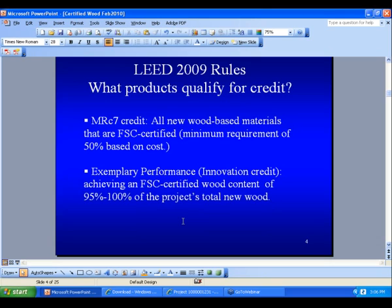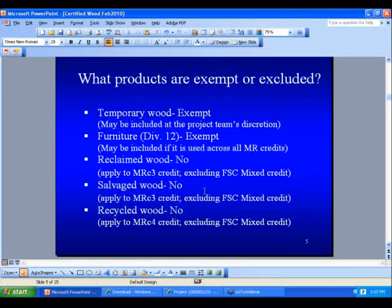What are the new rules? What products qualify for credit? All new wood-based materials — I will go into detail on the word 'new' on a few future slides. The minimum requirement is 50% based on cost, and if you want an innovation credit, which requires 95%, you would specify all wood to be FSC certified. That may not be an easy task, as not all wood is available in FSC.